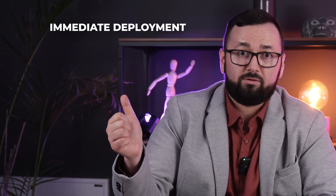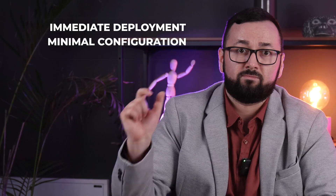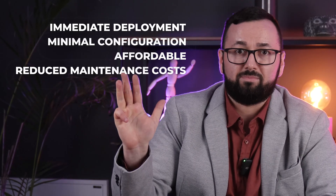Cloud-hosted solutions are typically ready-made tools with the whole infrastructure delivered via the cloud. Popular examples include Moodle, Open edX, and Canvas. Why are these solutions advantageous to your business? Immediate deployment, minimal configuration, affordable, and reduced maintenance costs.